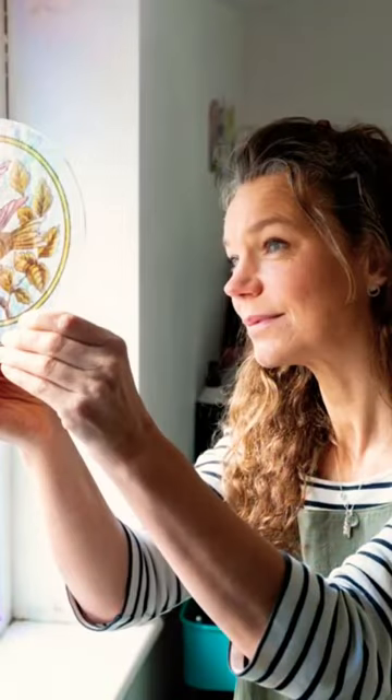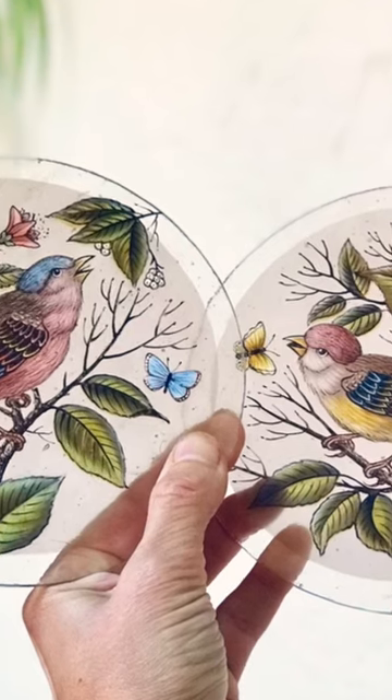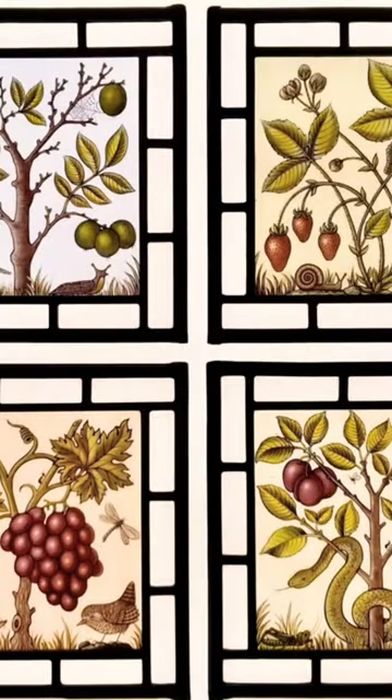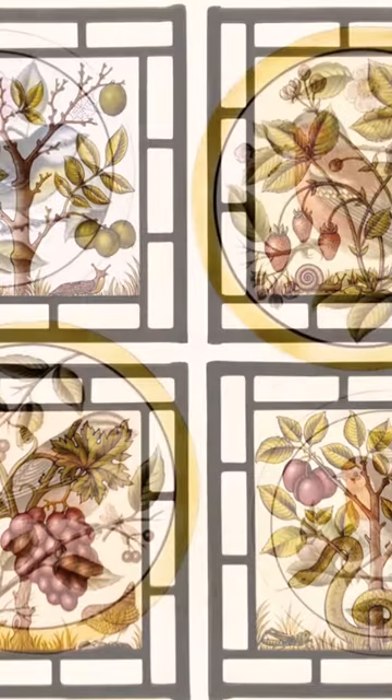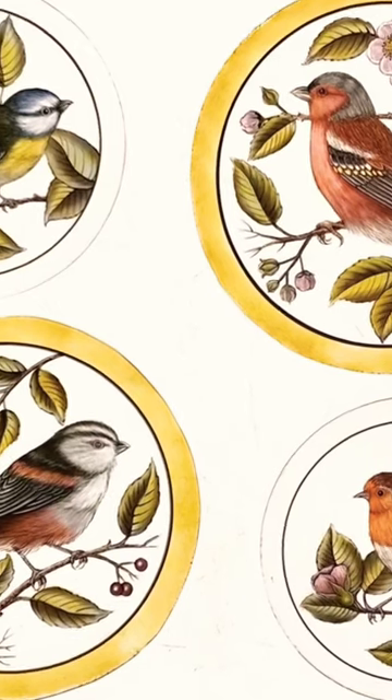Flora undertakes a wide variety of stained glass commissions, from small commemorative panels to full sets of windows and door panels. As well as her own contemporary designs, she also reproduces and restores windows from a rich heritage of domestic stained glass, such as those of the Victorian, Edwardian, Arts and Crafts, Art Nouveau and Art Deco eras.